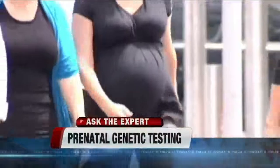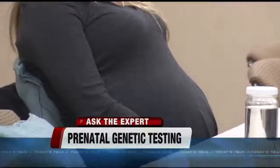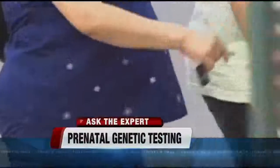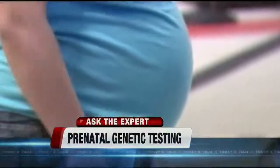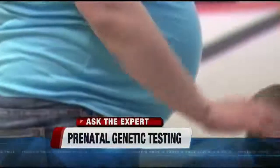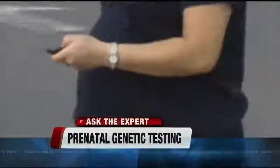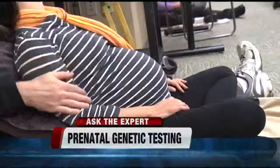So how have things changed when you talk about prenatal testing? Well, traditionally we've done a single test for trisomy 21, or Down syndrome, and this was done with either a blood test and/or an ultrasound. Then some brilliant people came along and decided they were going to isolate baby's DNA out of maternal blood. They were able to do that not only for trisomy 21, but also the two other most common trisomies, 18 and 13, which it's actually more accurate for those two than even trisomy 21.